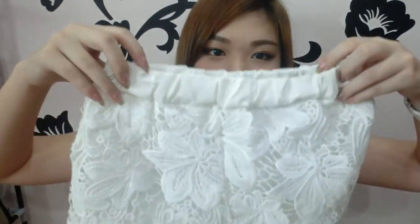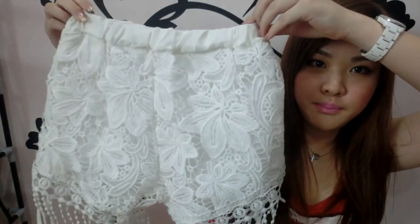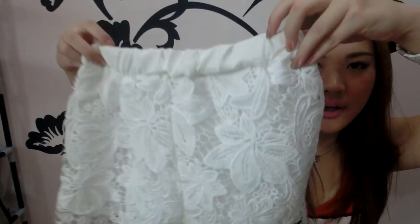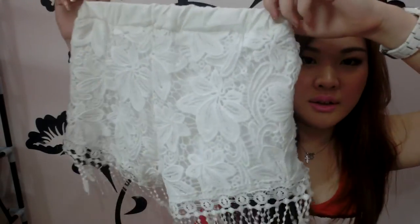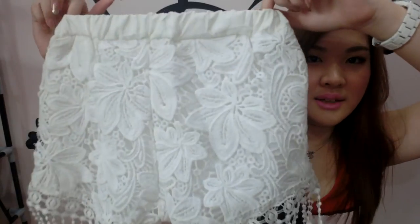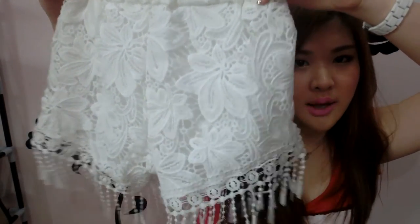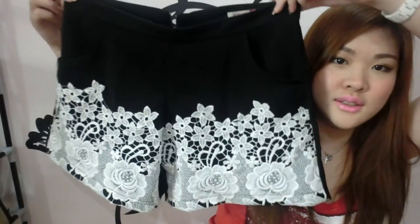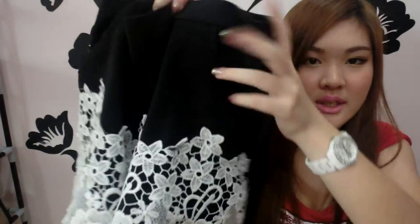Then I got these feather tassel shorts — so cute with the tassels and floral prints, and they're stretchable so anyone can wear them. I really really like these. They're white so you can match with any outfit. Next is another pair of shorts I also bought one for my cousin — really cute with floral prints in front.